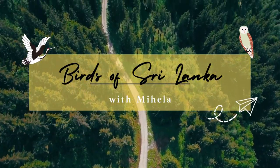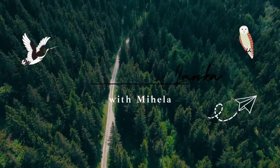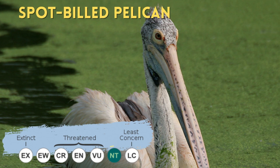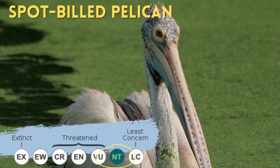Hello, I'm Mihaly. Today I'll be talking about a wetland bird you'll find in urban areas: the spot-billed pelican. Unfortunately, it is listed as near threatened.